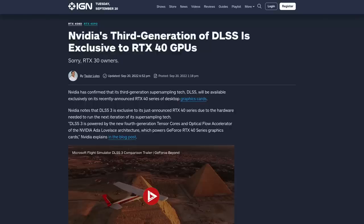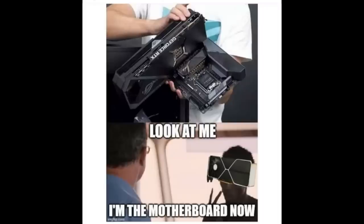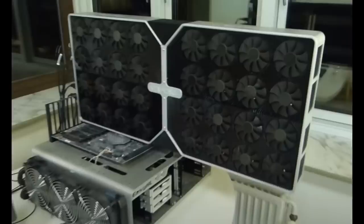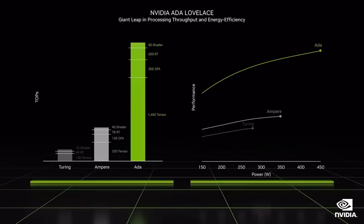Let's talk about the power draw, because these cards are still going to draw a whole lot. Granted, they are more power efficient than the 30 series for what we're supposed to get from them, but that's just the case with every new generation. You're going to need at least a 1,000-watt power supply. You'll also want a lot more overhead to deal with transient spikes — the 4090 still uses 450 watts at base speeds and is likely going to have transient spikes around two to two-and-a-half times that.